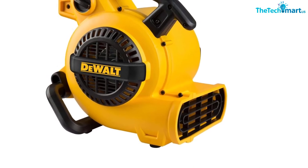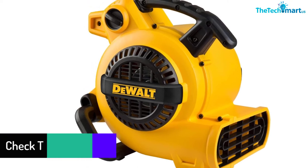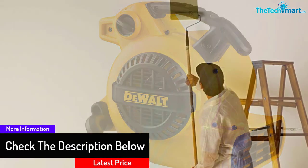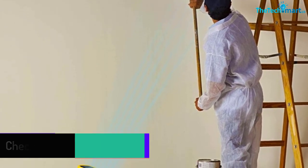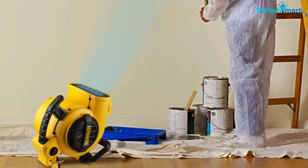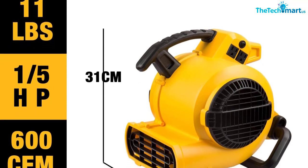The inbuilt carry handle also lets you shift this tool without hassle. This compact blower fan comes with an innovative bracket, so you can change the blowing directions up to three different levels. The dual power socket makes this tool compatible with daisy-chain configurations. You can also use this air mover for drying wall paints.